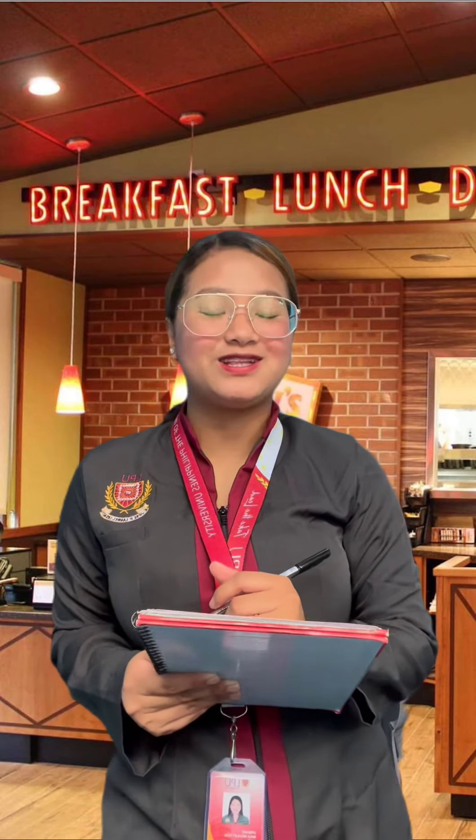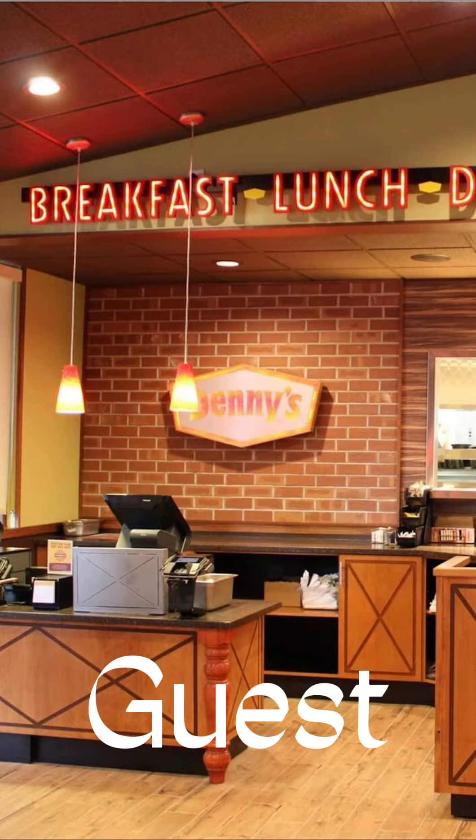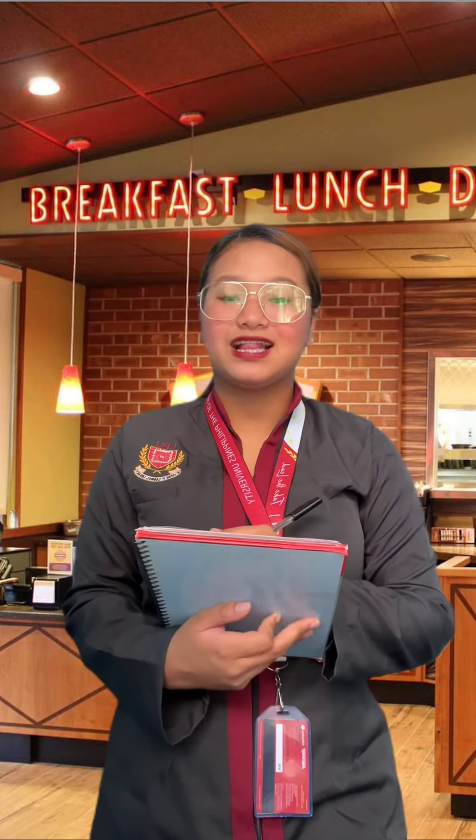Good day, ma'am. I am Maui, your server for today. What would you like to start with? Here at Denny's, we are a full-service diner-style restaurant.